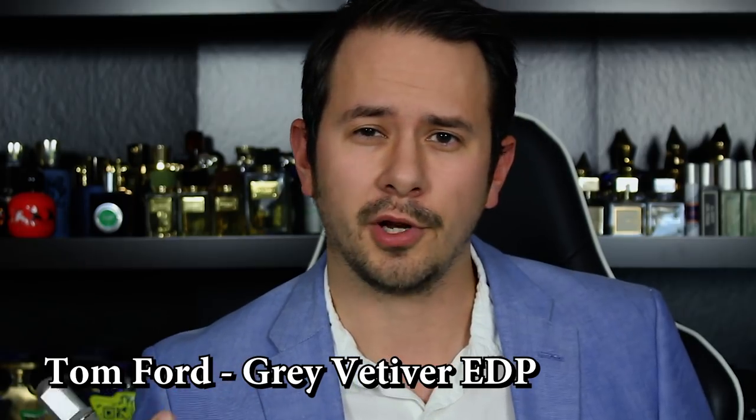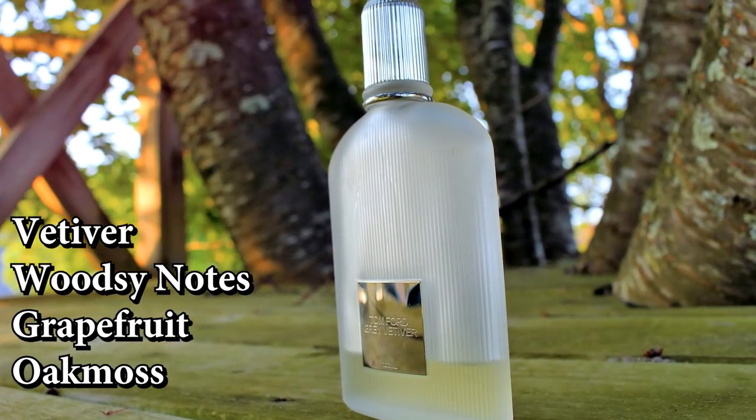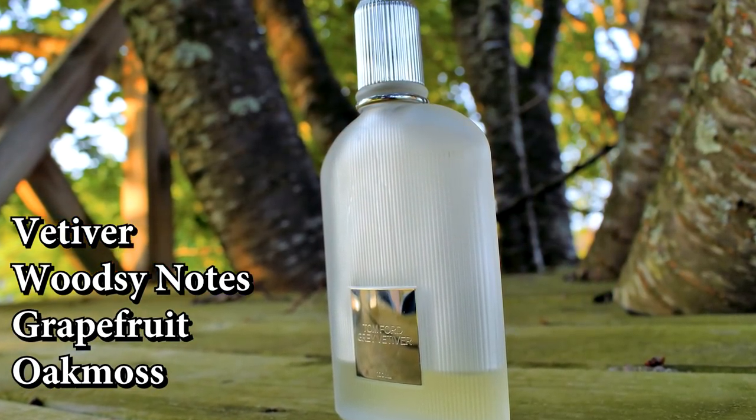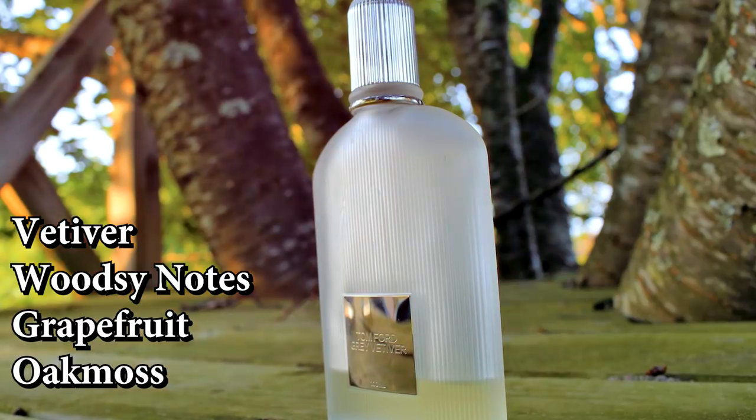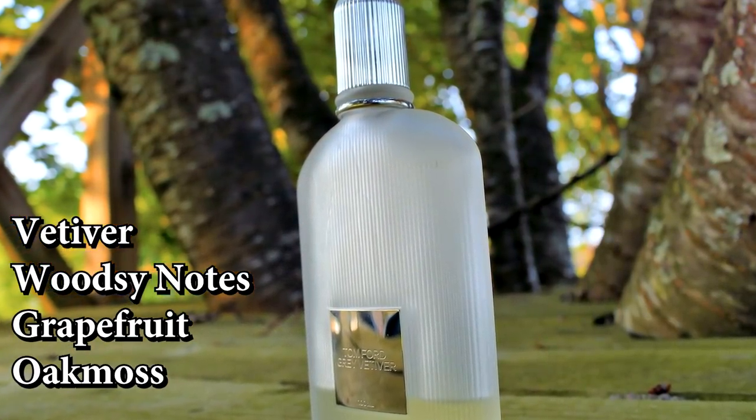First up, I've got a Tom Ford — it's Gray Vetiver. This has notes of vetiver, grapefruit, oak moss, and additional woodsy notes. It's hard to do too much better than this one as far as sophisticated office fragrances go. And not that you would only wear it to an office — it's really versatile. It's very clean, modern, sophisticated, and a classy take on the classic note of vetiver. It's essentially a woody, earthy, citrus green fragrance that has super high versatility.